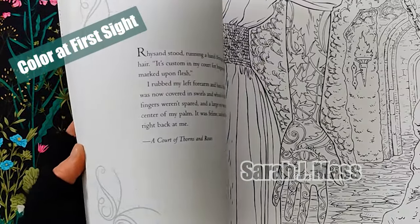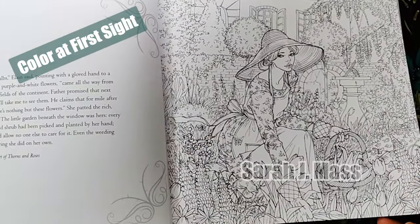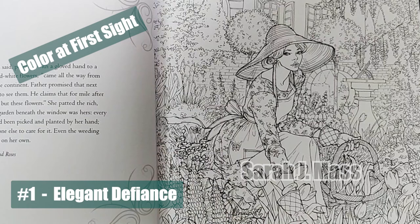Here's my top three illustrations in the book. Number one: Elegant Defiance. This has to be the loveliest illustration I've seen in any of my coloring books. There's a lot happening on this page, but it does capture Feyre's quiet rebellion amidst the vibrant blooms.